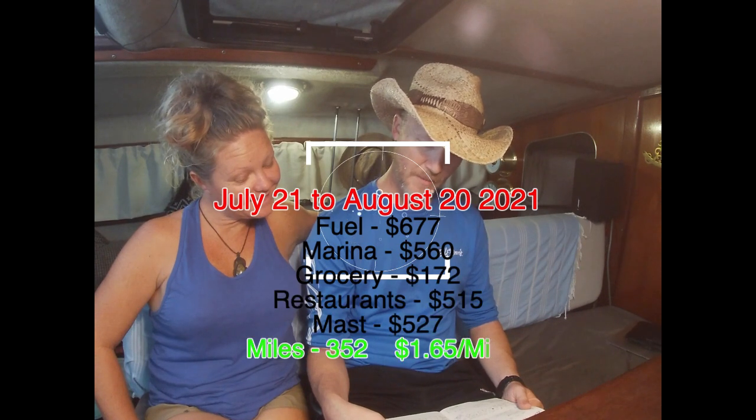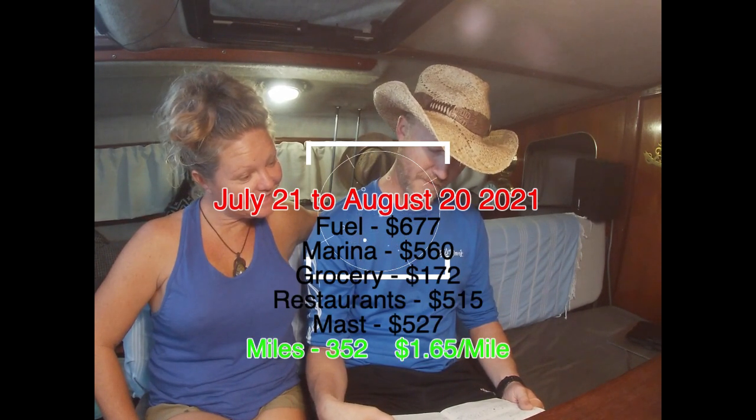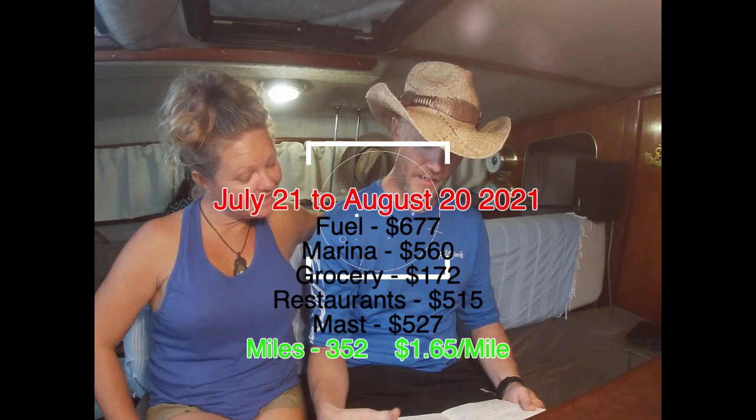Second month, we did $352 in fuel, $560 in marinas, $177 in groceries, $515 in restaurants, and we did $746 in mast. And then another $527 to put the mast back up.